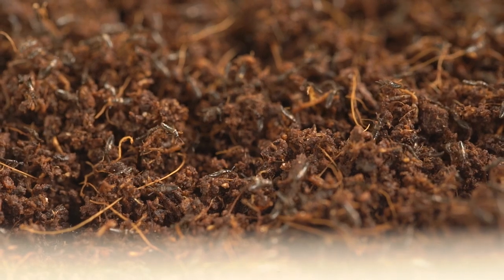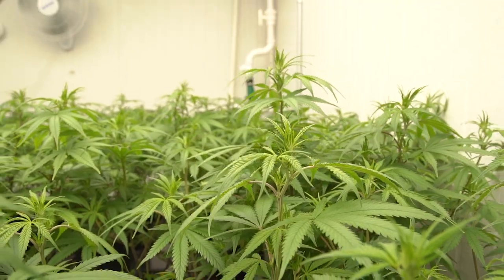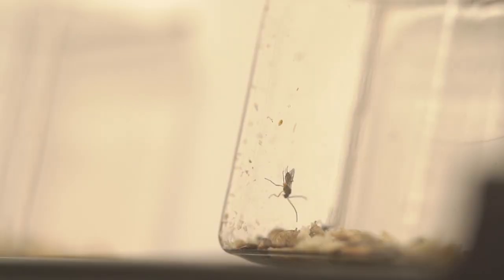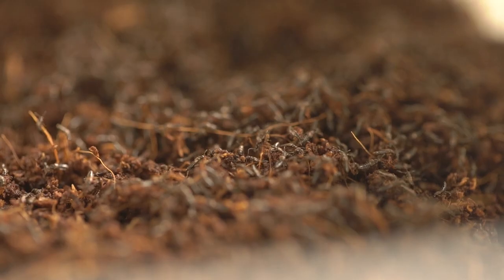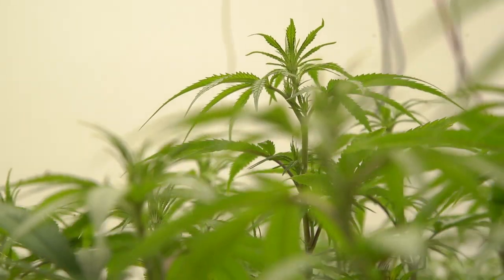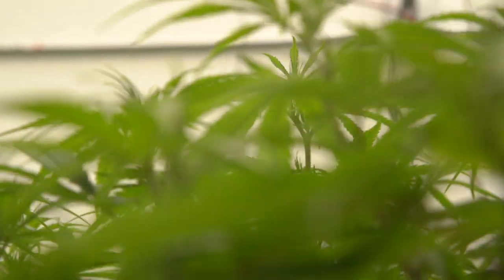Hey everyone, it's Nate with Grower's House and Cannacribs, and today we're making a really cool video on beneficial insects in cannabis gardens. We realized there's a lot of misinformation out there, so we want to educate growers on how to use them well, when to use them. I brought along two extremely intelligent beneficial insect consultants — one from Bioworks, Tara, and one from Cannacribs Consulting, Mike.